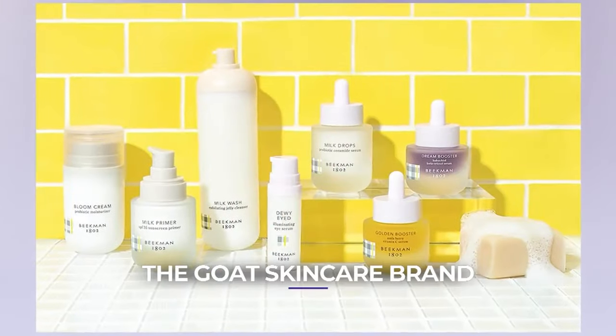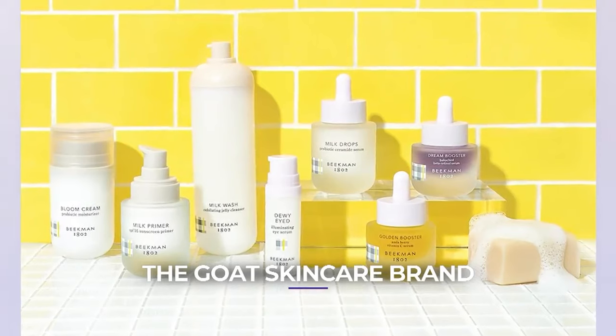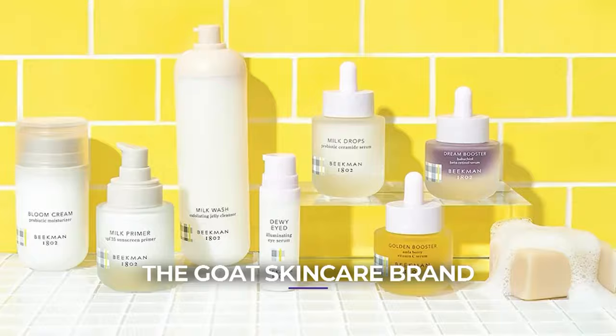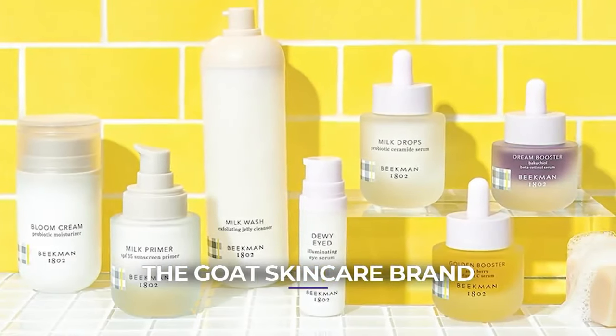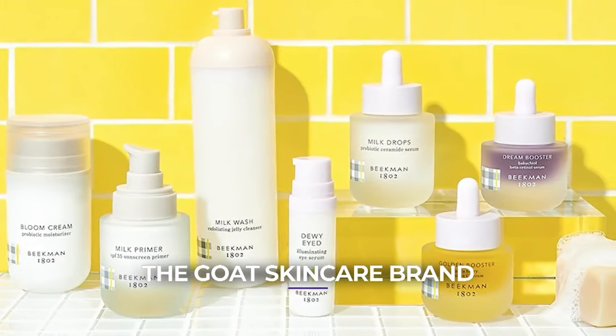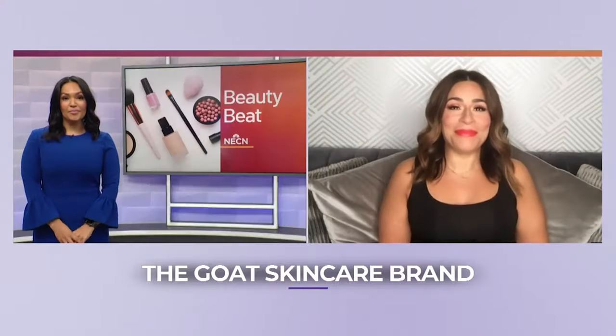It's definitely not the case at all. The brand is Beekman 1802. Two partners — a doctor and a writer — bought a farm where they hosted their neighbor's goats. Then in 2008, the recession hit and they needed a new source of income. They Googled what they could make with goat milk, and the answer was soap. This brand that started with selling goat's milk soap to their neighbors is now a full clean skincare line that, as of last year, is sold at Ulta Beauty. After trying some of the products, I have to say they're really, really nice.